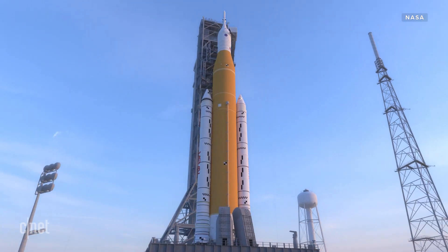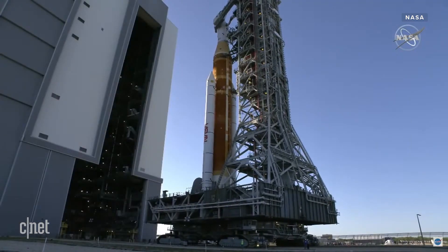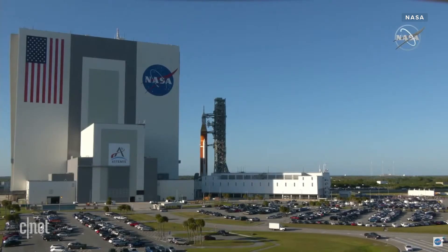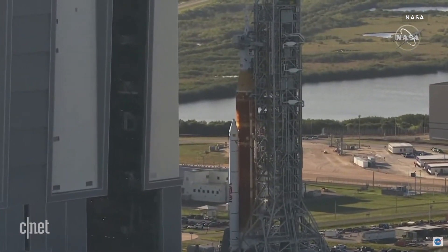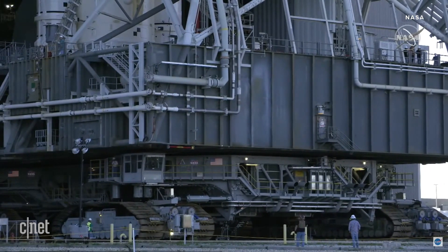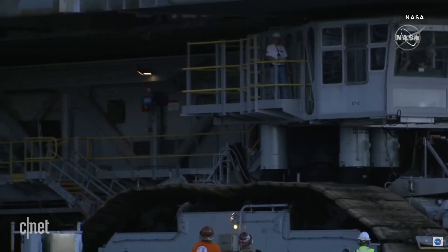The result is an incredibly enormous rocket, one that's incredibly hard to move. Moving it from NASA's Vehicle Assembly Building to the launch pad is an incredible feat of engineering, requiring the use of a massive crawler transporter. It can take between 6 and 12 hours to complete the four-mile journey.